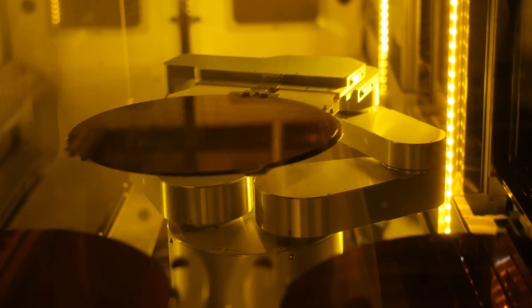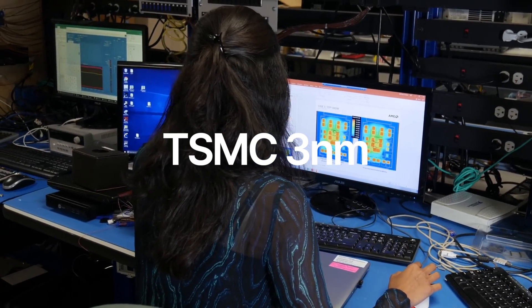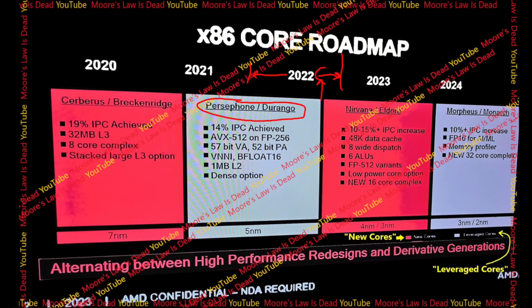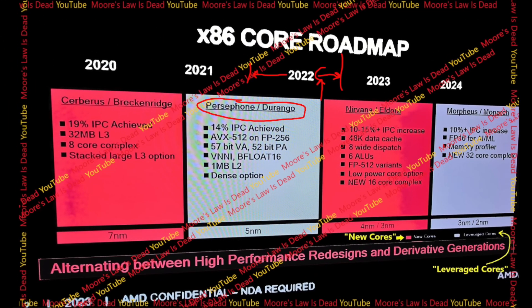Furthermore, AMD aims to enhance performance and efficiency by using TSMC's advanced 3nm process, a major upgrade from the 4nm technology. A leaked internal AMD slide reveals the company's expectation of at least a 10% IPC increase over Zen 5. It's important to note the phrase 'at least' here, indicating that the actual improvement could be higher. However, since this product is still a few years away, it's too early to make definite predictions.